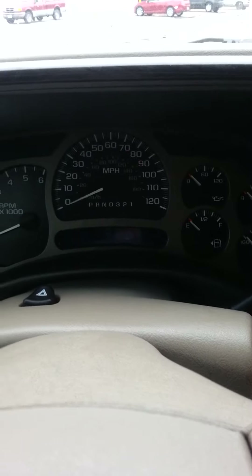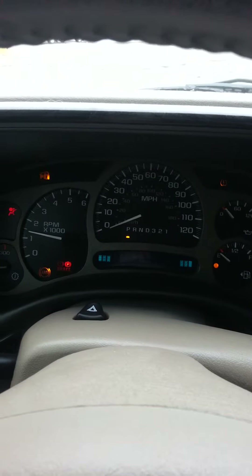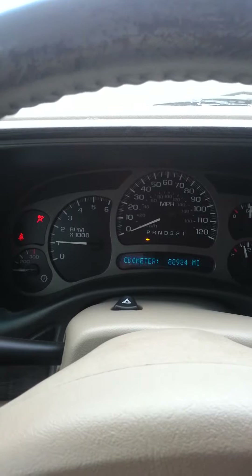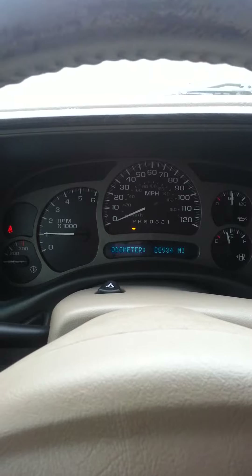Go ahead and start the vehicle up for you. See the odometer there — 88,934 miles.